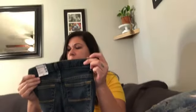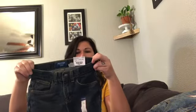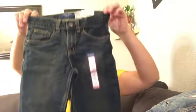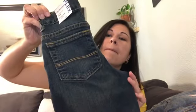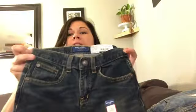The next pair is also Arizona jeans. This one is called the Flex — it sits below the waist, straight fit. These are originally $30 and I got them for around $11.50 as well. Here's what the back and front look like. I think these might be my favorite.